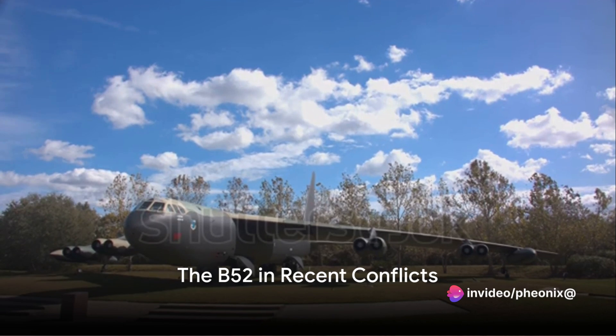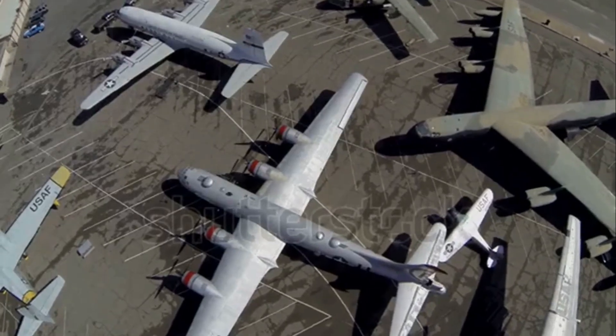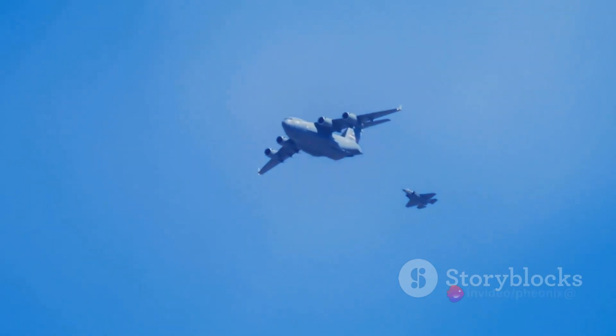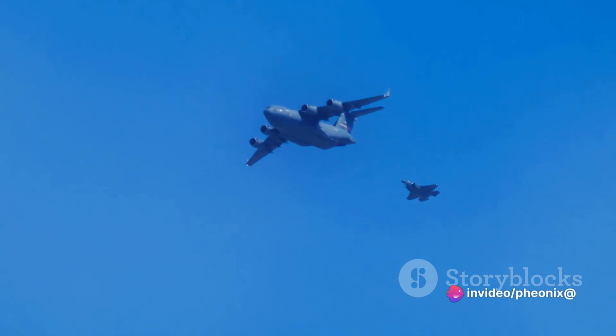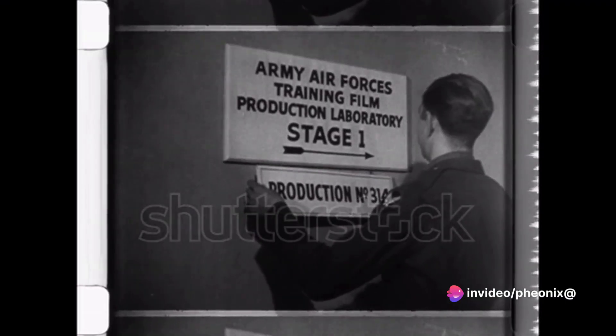While it may not be as stealthy or technologically advanced as newer bombers, the B-52's versatility, cost-effectiveness, and the strategic investment in its modernization have kept it in the game. The B-52's service didn't end with Vietnam — it has been involved in many conflicts since then. Moving forward in our timeline, we find the B-52 proving its mettle in the scorching sands of the Middle East during Operation Desert Storm in the early 90s, showcasing its ability to deliver precision-guided munitions, a far cry from the carpet-bombing strategies of Vietnam.